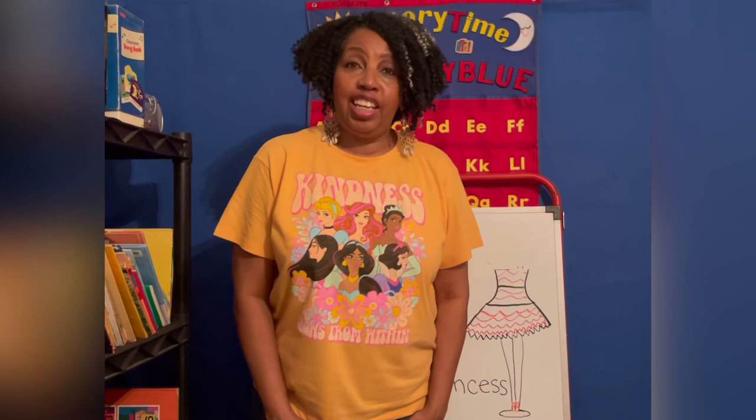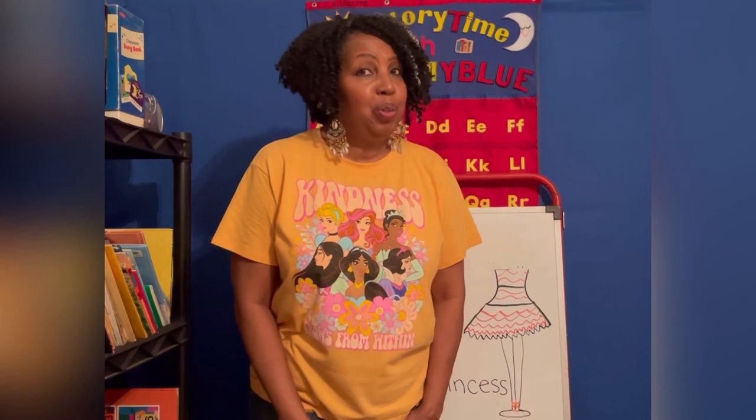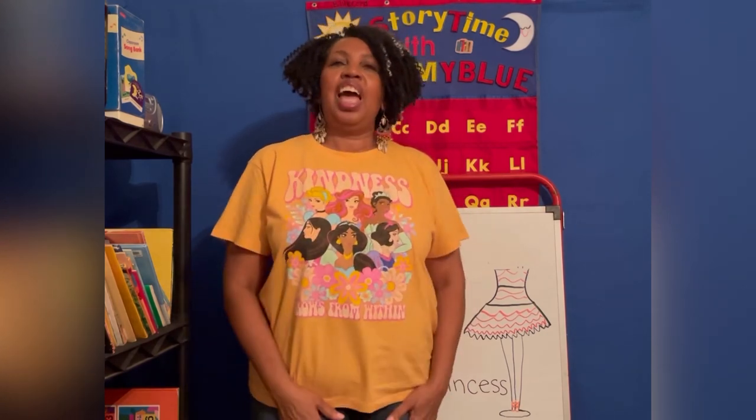Have a great day. And remember, you are so beautiful to me. Yes, you are. And remember, Grammy Blue loves you. Have a great day. Thank you.